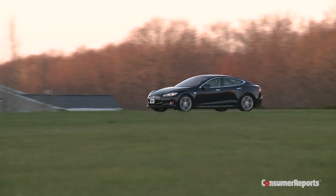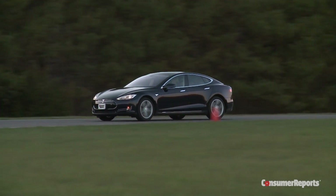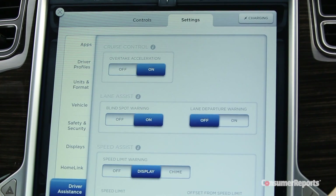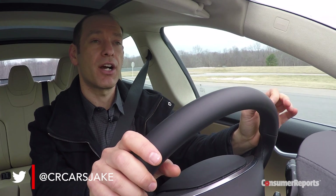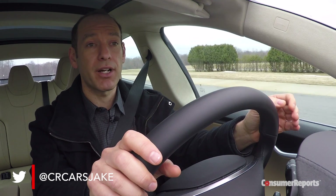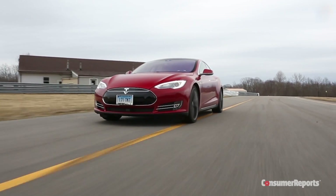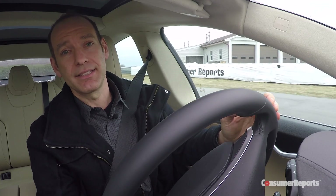When we tested the Tesla Model S, as advanced as it is, we did say that it lacked certain advanced safety systems. Well, that's changed. Now they offer blind spot monitoring, collision avoidance, and active cruise control. And then through a software update this summer, the car is going to enable more features — self-driving features that will enable the car to steer for itself, change lanes autonomously, and even park itself. We're going to be putting this car through a rigorous test to make sure it actually delivers everything that Tesla promises.